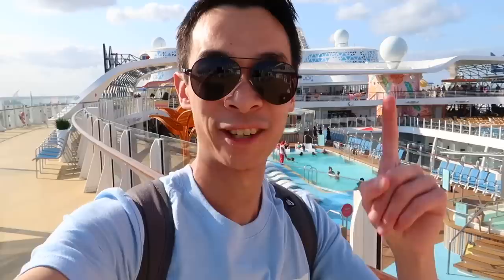What's up guys? Welcome back to Chris Wong Vlogs and welcome on board the Wonder of the Seas. Chris Wong is cruising as a passenger on a three-day cruise to Coco Cay, and this is my Wonder of the Seas cruise ship tour.